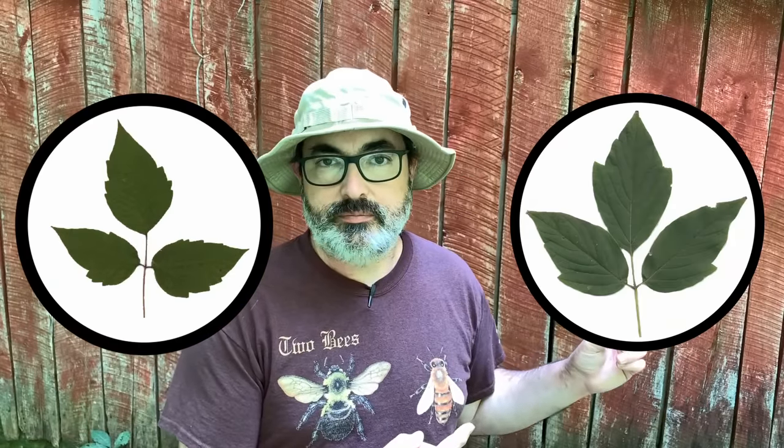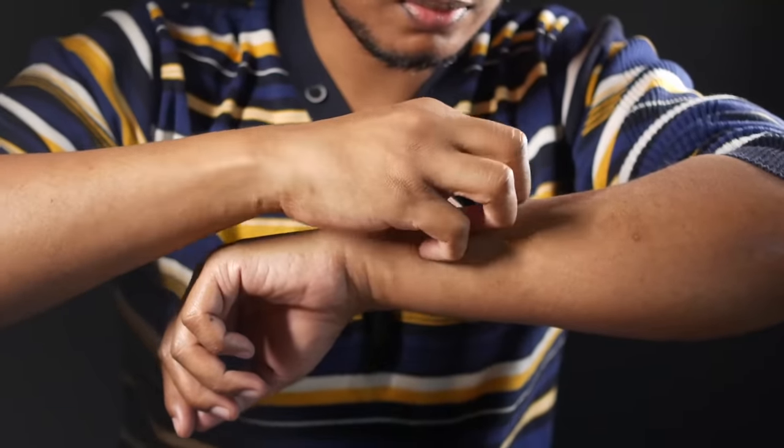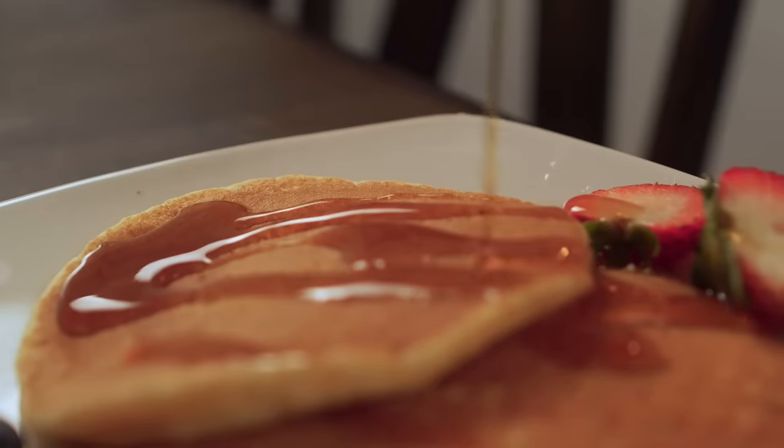What's the difference between this leaf and this leaf? Although they look very similar, these two leaves come from plants that are vastly different. This leaf comes from a plant that will make you itch like crazy. This leaf comes from a plant that produces tasty tree blood that you can use to sweeten your pancakes. So what are these two plants, and how can you tell them apart?